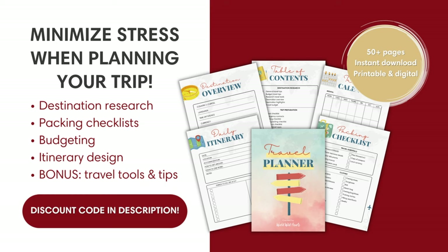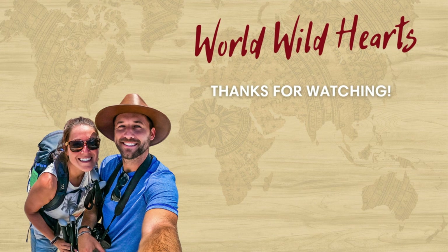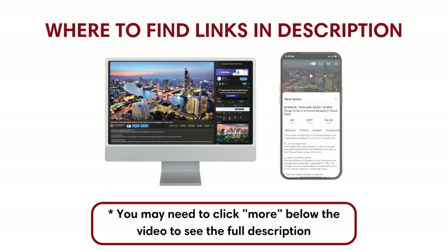If you're planning your Zion National Park trip, we recommend keeping things organized with our interactive travel planner — find a discount code in the description below. We also included other important links in the description, such as an interactive map to get to each place we mentioned. We'll catch you on the next adventure.